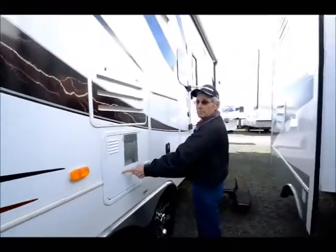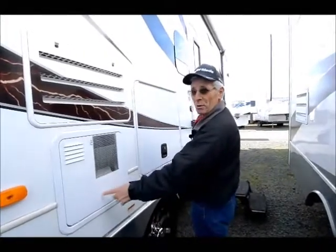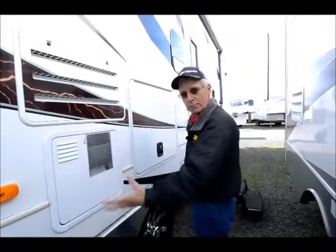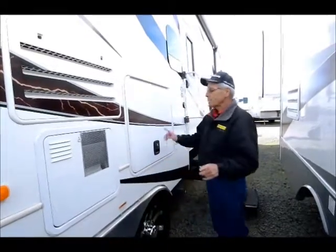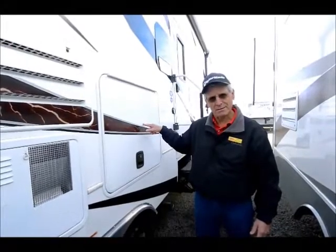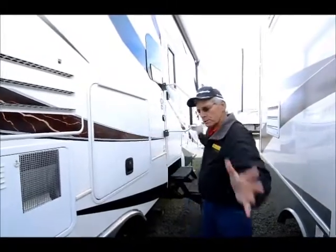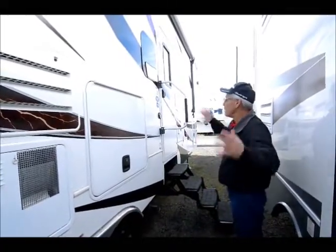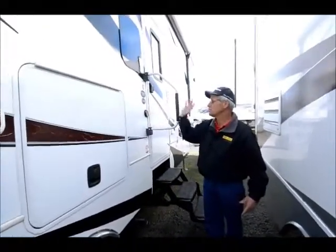I want to also point out the 12-gallon gas-electric water heater — it actually produces 16.2 gallons of hot water per hour. There's an entertainment center and a TV in there — isn't that cool? So you've got outside TV so that you can enjoy the game out here in your patio under the awning. Keyless entry system. There's not too much that this coach doesn't have.